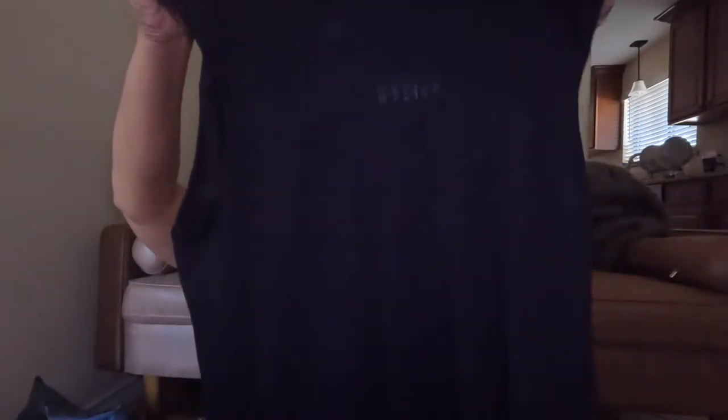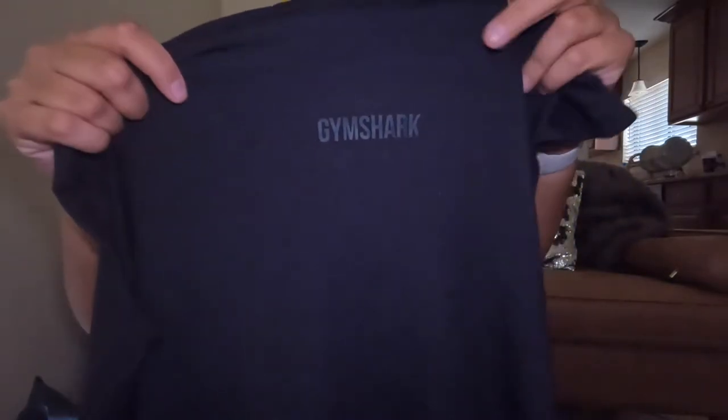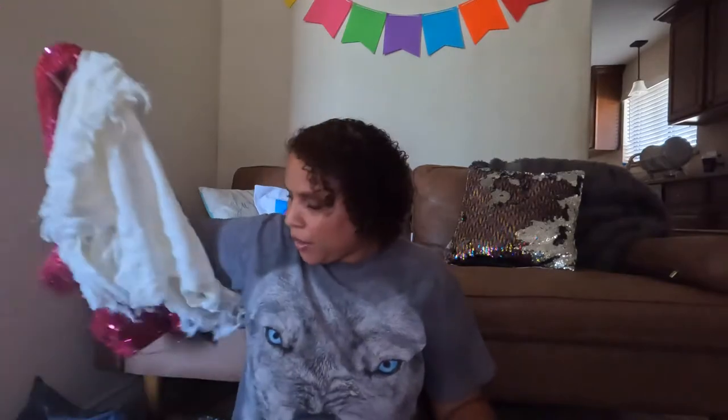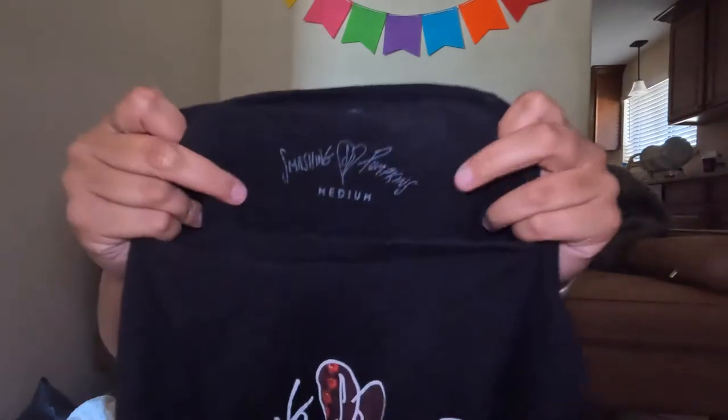Next up is a Gymshark size large sleeveless tank top from the men's section. I haven't found a lot of Gymshark, and it usually sells between $20 and $30, so that's probably what I'll list it at. Then I have a Smashing Pumpkins shirt, size medium — not sure if it's an actual band shirt, but we love a good Smashing Pumpkins shirt.